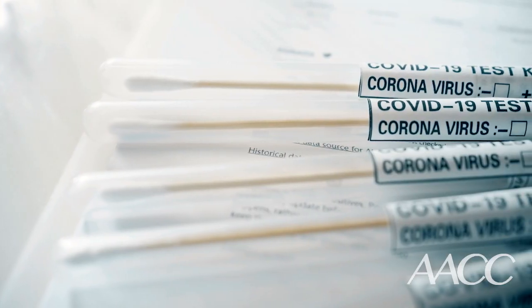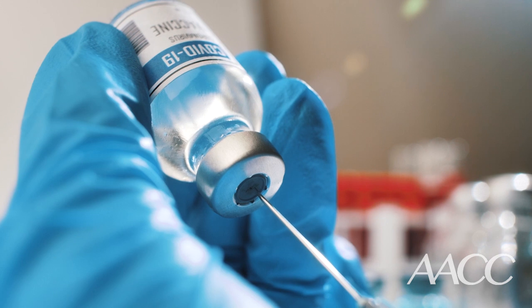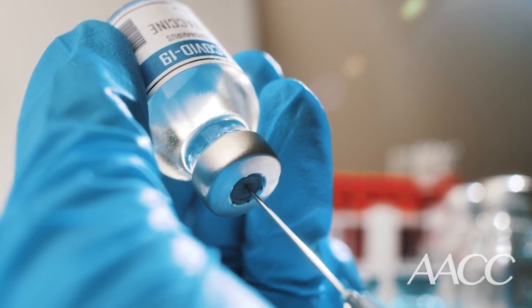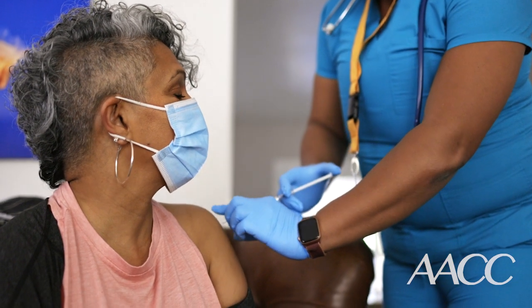Nowadays, most people know what DNA is, but it can be confusing to keep track of how scientists have been using the latest knowledge of genetics to fight COVID-19. We have both tests and vaccines for COVID-19 based on our understanding of genetics, and it's important to understand why lab scientists and physicians are so confident that they work. So let me break it down for you.